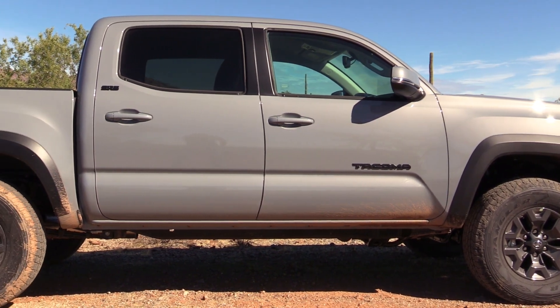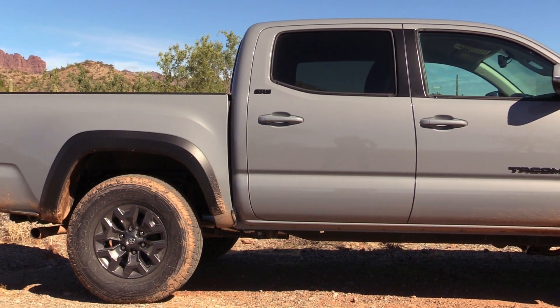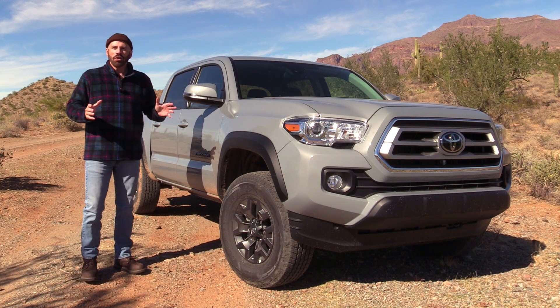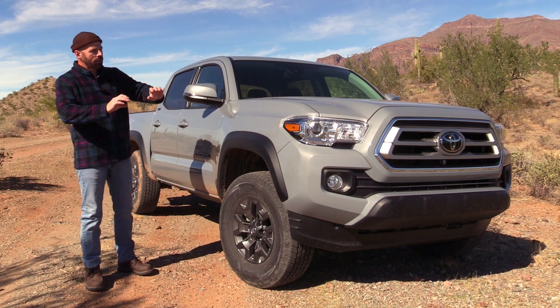It's only been around since 2016 in its current state, and pretty much underneath it's been around since 2005, so you're familiar with it if you've been alive and breathing more than a minute. But as we look at the Trail, this has a few things that set it apart above and beyond the standard SR5.